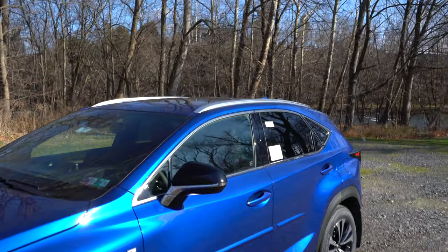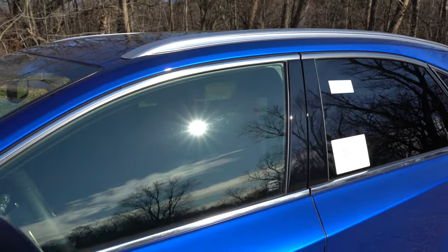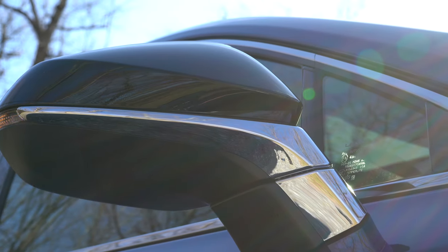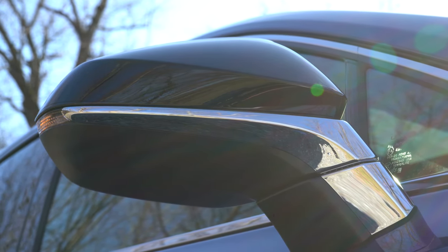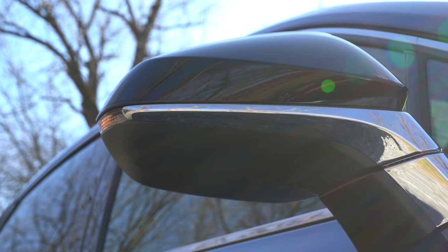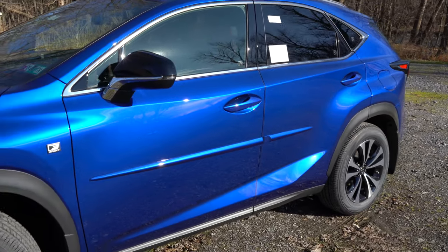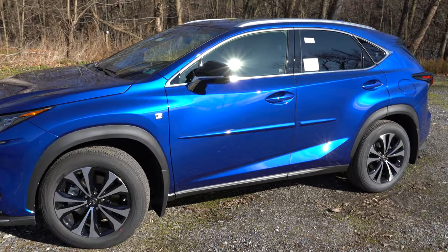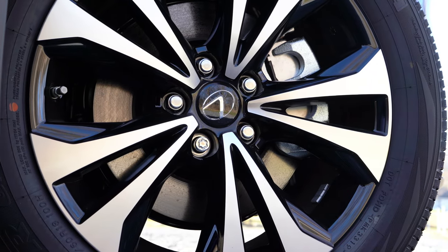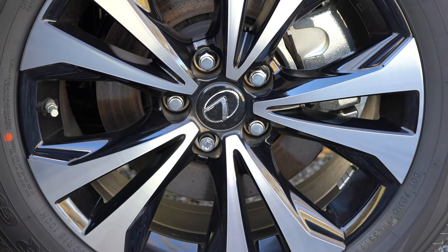Moving to the side: satin aluminum roof rails up top tie in with the front chin spoiler. Chrome window surrounds are standard, along with F Sport badging on the front fender. Power-adjustable heated side mirrors with LED integrated turn signals come in a gloss black finish, specific to the F Sport. There are also LED illuminated door handles — hard to see on a sunny day but they look great at night. The wheel setup is 18x7.5-inch split five-spoke alloy wheels with a machine finish, wrapped in all-season tires.